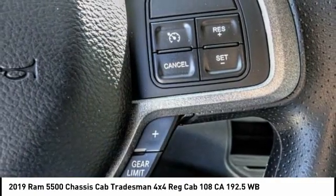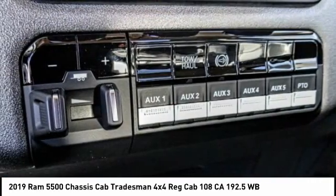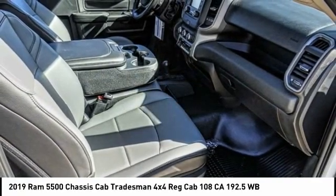The interior provides plenty of functional and technology features and an ample amount of storage, and is priced below $65,000. This vehicle has less than 100 miles.